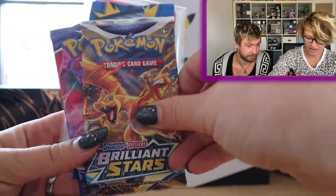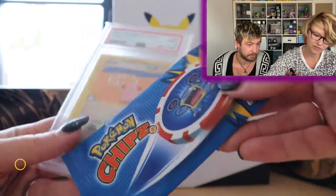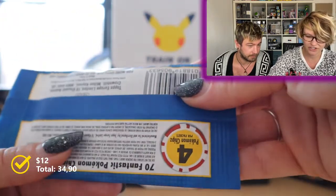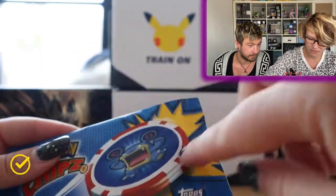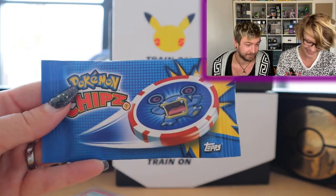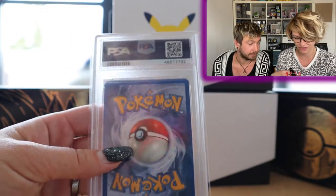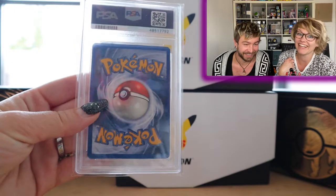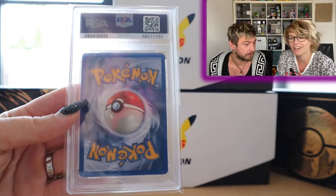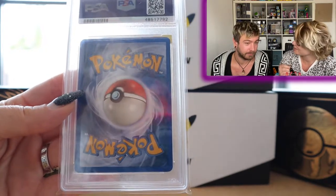We'll keep the Flicks Pics sealed for now but it looks pretty cool. We've got a Brilliant Stars pack, a Chilling Reign pack, and a Pokemon Chips Tops package — I've never seen this before, but it looks pretty cool! And we have a PSA card here, which we're always very excited about, even though we've never really sent anything to PSA ourselves.